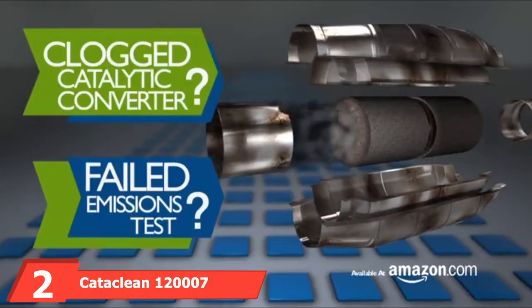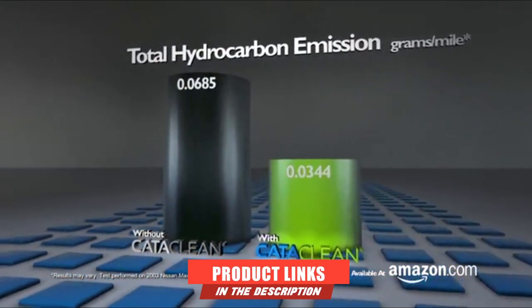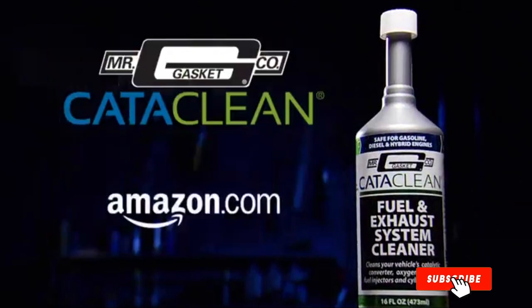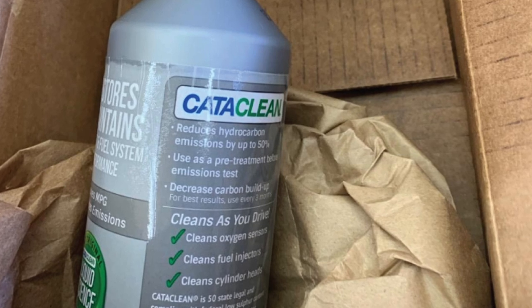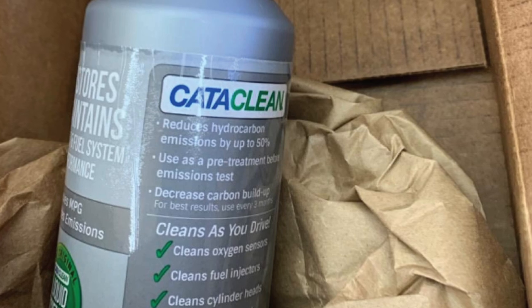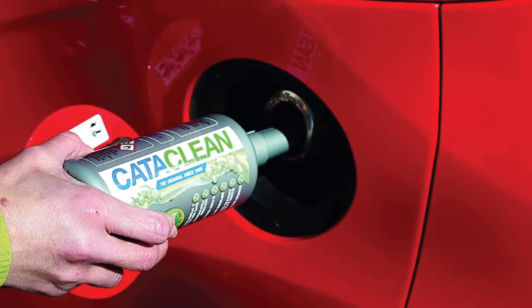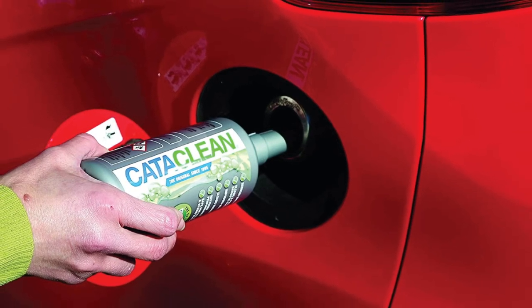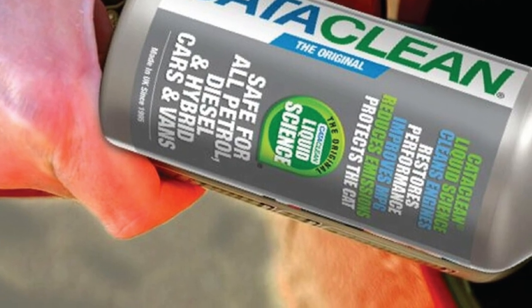At number two, we have Cataclean 120007 Complete Engine, Fuel and Exhaust System Cleaner. Cataclean by Mr. Gasket can get rid of carbon buildup in your catalytic converter — the type of contamination caused by a poorly running engine, such as old spark plugs or a leaky fuel injector, which won't necessarily be removed even when you fix the other engine problems. Instead of needing a new cat because your engine ran rich for a while, use Cataclean to help get that carbon out.